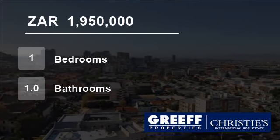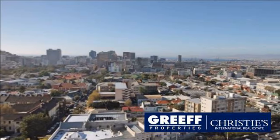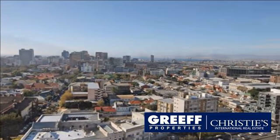Welcome to this one-bedroom flat for sale in Orangezicht, Cape Town, Western Cape, South Africa for 1,950,000 Rand. Exclusive mandate.